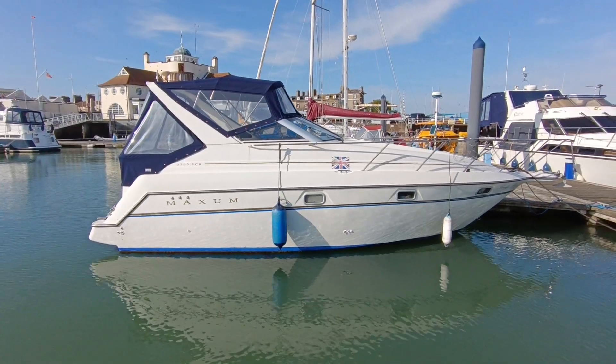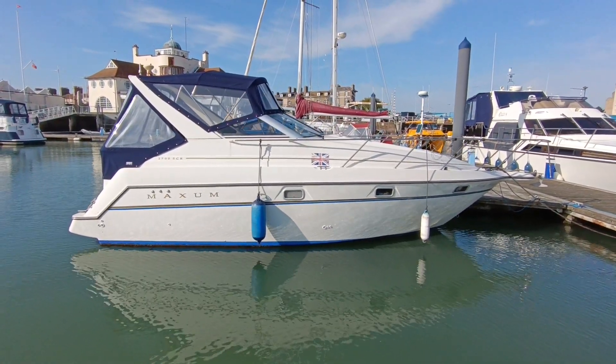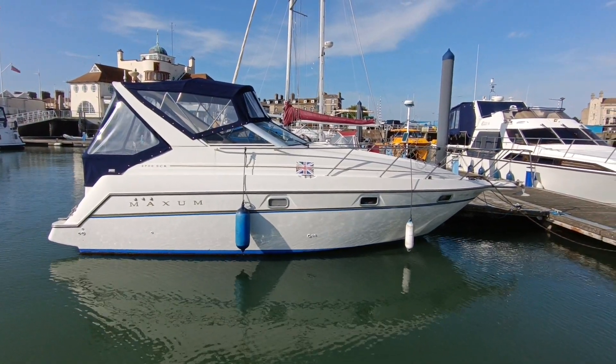As you can see, really really pretty boat. Looks pretty tidy as well. More videos to follow of engine start and the interior.